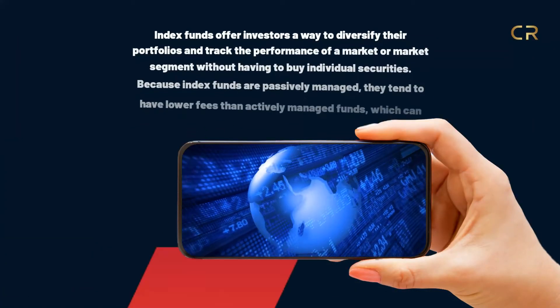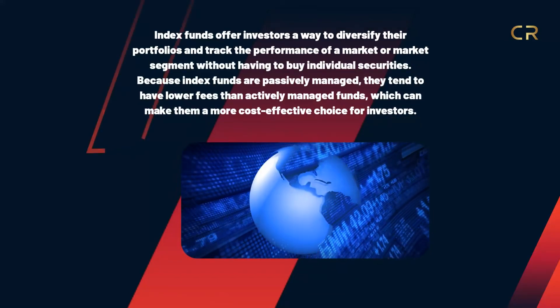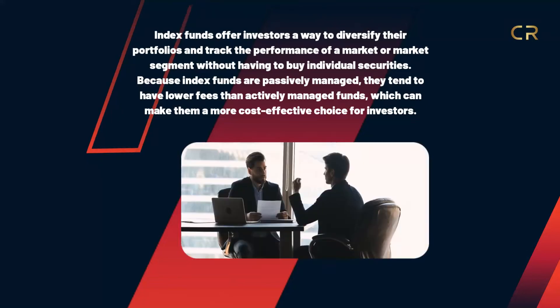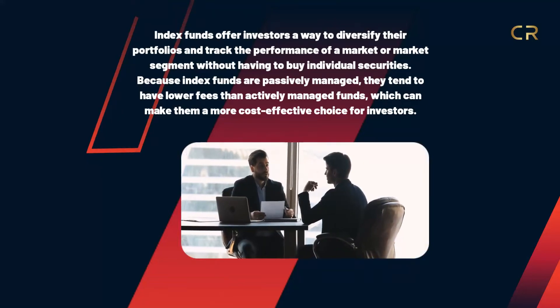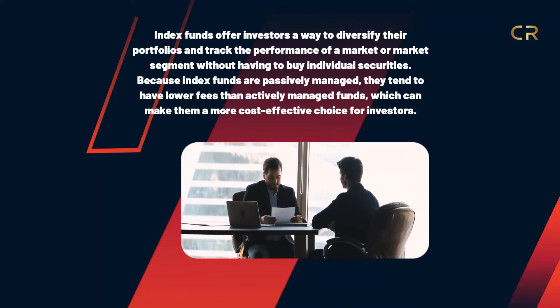Index funds offer investors a way to diversify their portfolios and track the performance of a market or market segment without having to buy individual securities. Because index funds are passively managed, they tend to have lower fees than actively managed funds, which can make them a more cost-effective choice for investors.